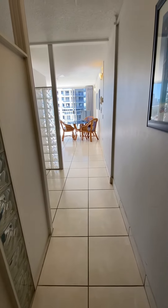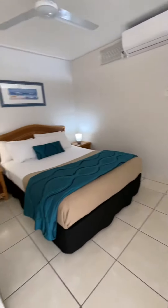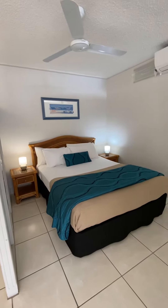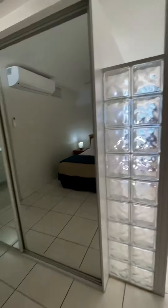Welcome to Chateau Beachside. Behind me is the door, just walking in. On the left hand side we've got a king size bed, enough room for two bedside tables, fan and air conditioning. We've got a double wardrobe and some glass bricks to let some light through.